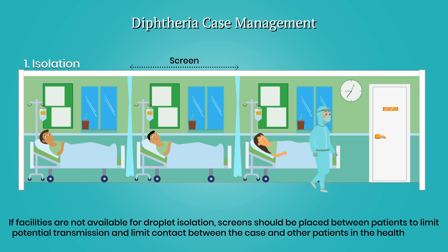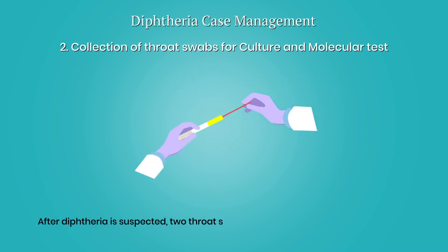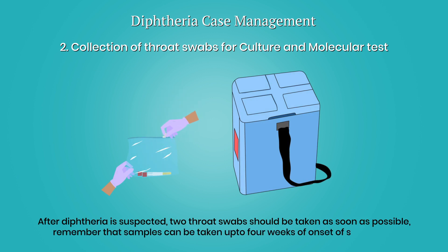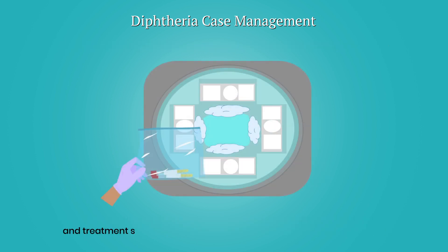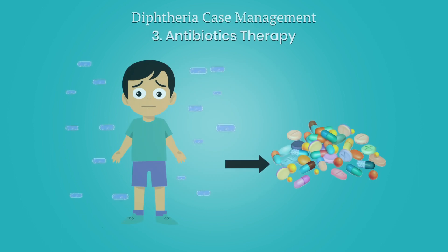After diphtheria is suspected, two throat swabs should be taken as soon as possible. Remember that samples can be taken up to four weeks after onset of sore throat, and treatment should not be delayed while waiting for laboratory results.